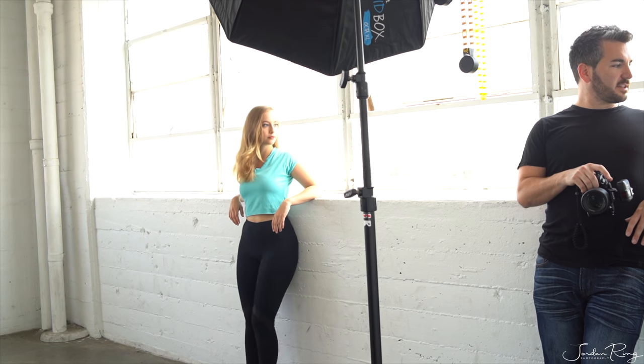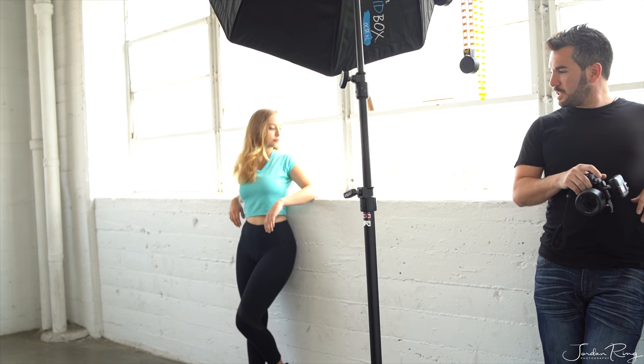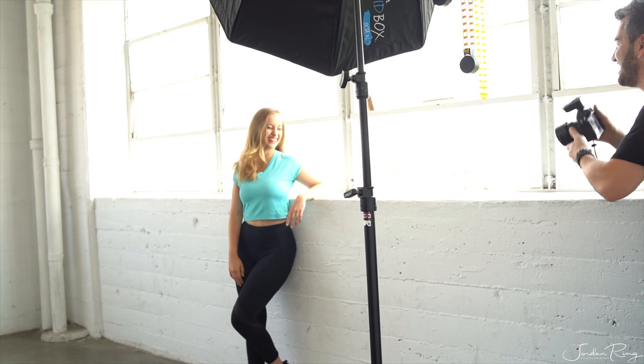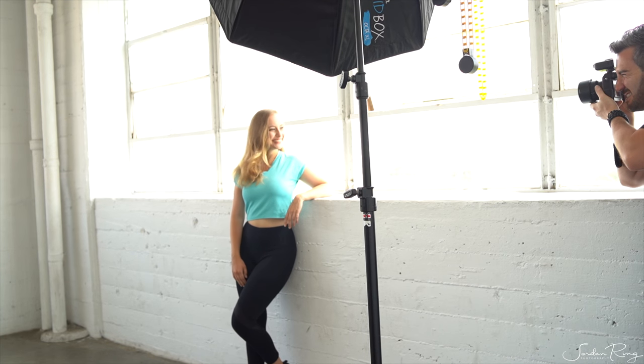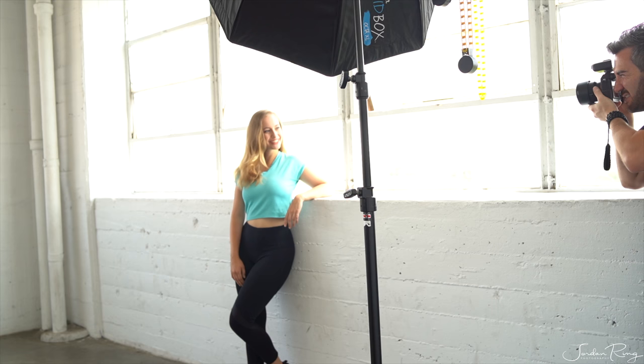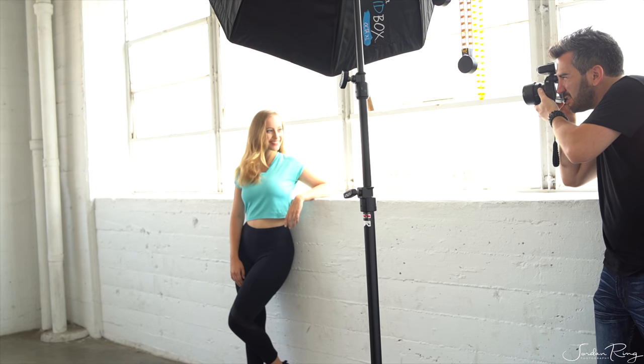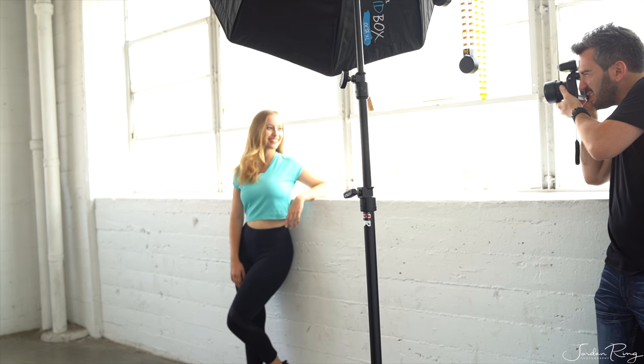Denise and I are here today at FD Photo Studio Stage A. We are shooting three different looks: two commercial for her acting submissions and one fencing. I'm using my a7r2 and Sony 85mm f1.8 lens along with the Flashpoint E-Valve 200 and Westcott 36-inch rapid box double diffused and a traditional c-stand.